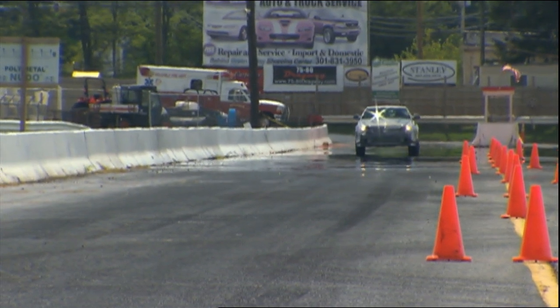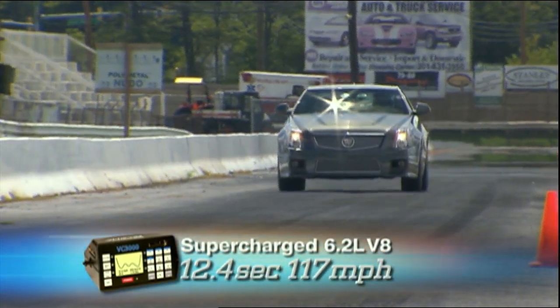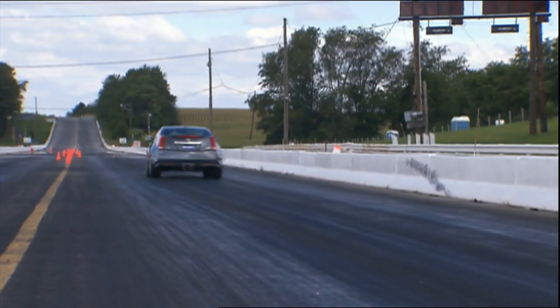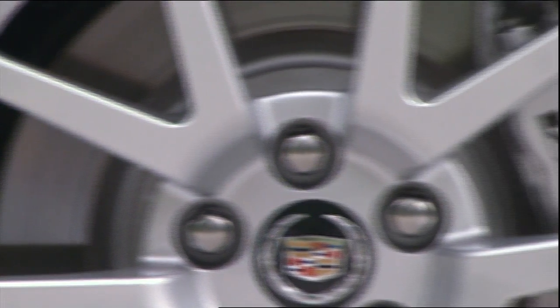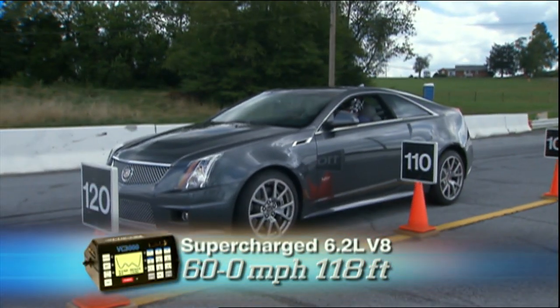Sport mode made for crisp, clean shifts all the way to a 12.4-second quarter mile at 117 miles per hour. Don't expect the wheel-mounted toggle shifters to improve your times — this automatic shifts quicker. Massive Brembo brakes, a full 15 inches in diameter up front and 14.7 in the rear, snapped the beefy V-Series Coupe down from 60 to a dead stop at an average of only 118 feet.